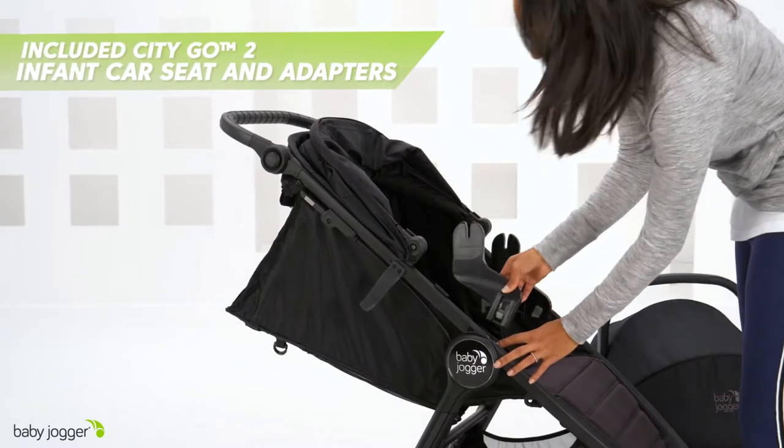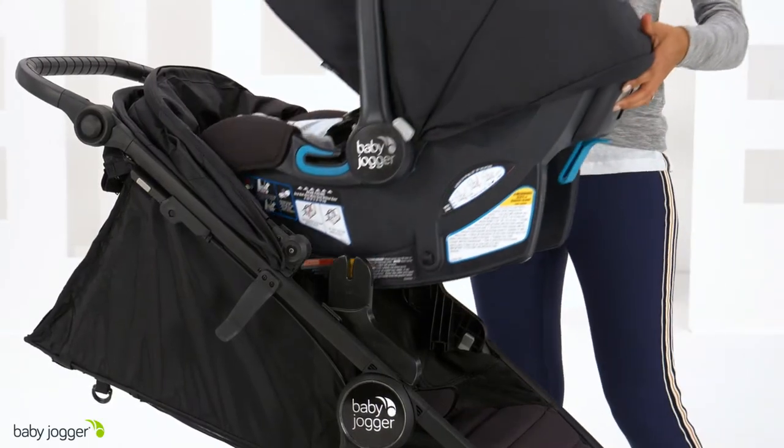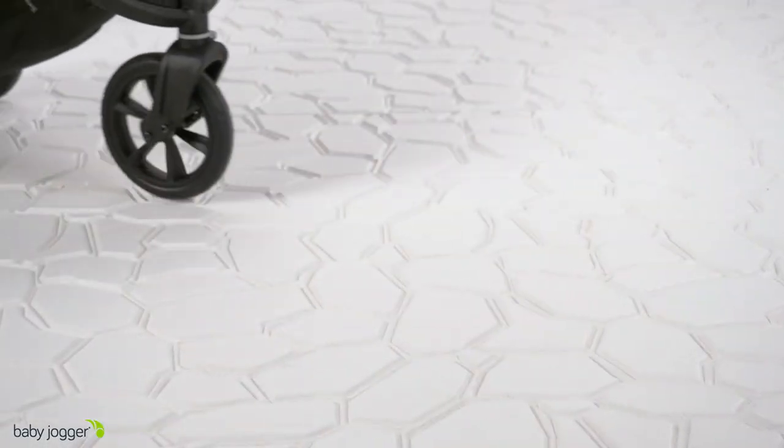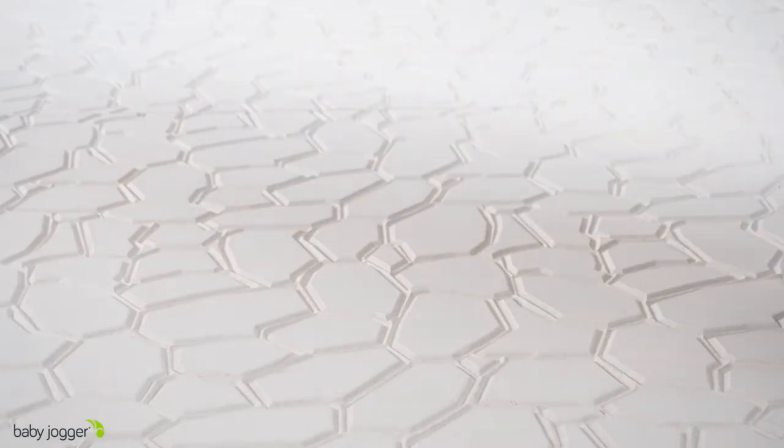Stroll from day one with the included Citi Go 2 infant car seat and compatible adapters. The newly redesigned stroller is complete with forever air rubber tires and all-wheel suspension, so you decide how far you want to go.